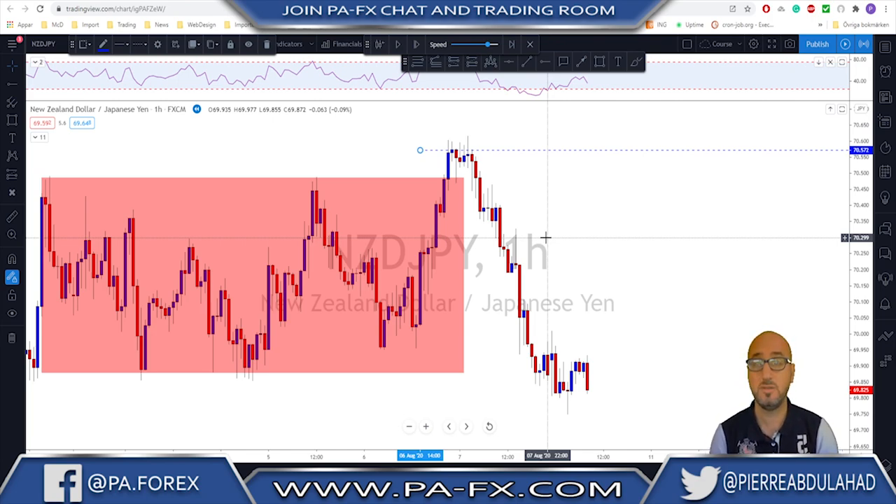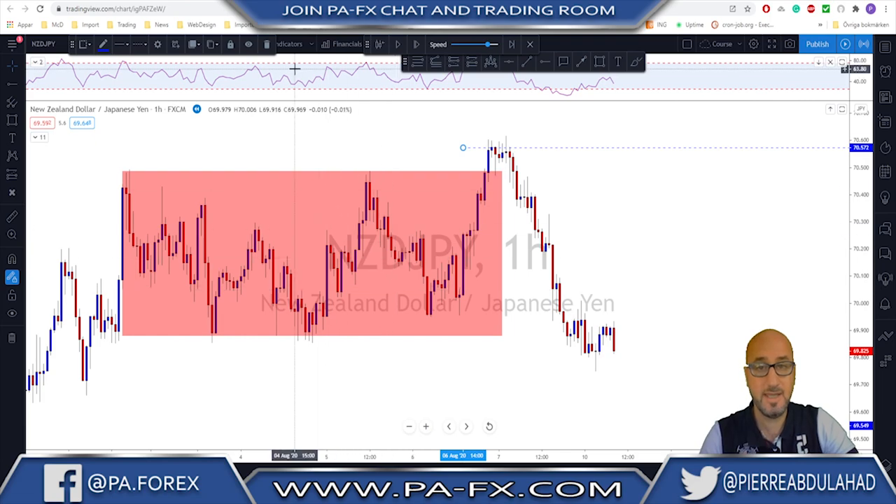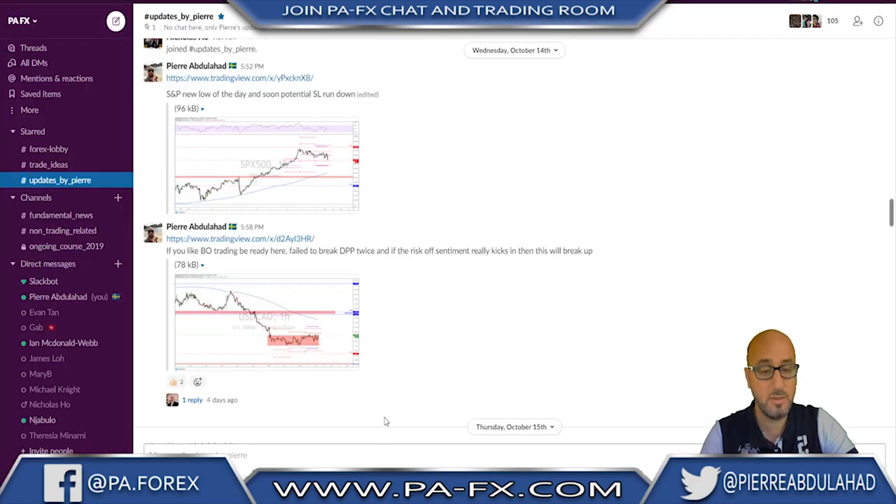That is one of the reasons I don't like to trade breakouts in this way — I've done that so many times and burned my fingers so many times. So what happened in USD/CAD and why did we take that breakout trade? If we take a look at what I published in our trading room last Wednesday...